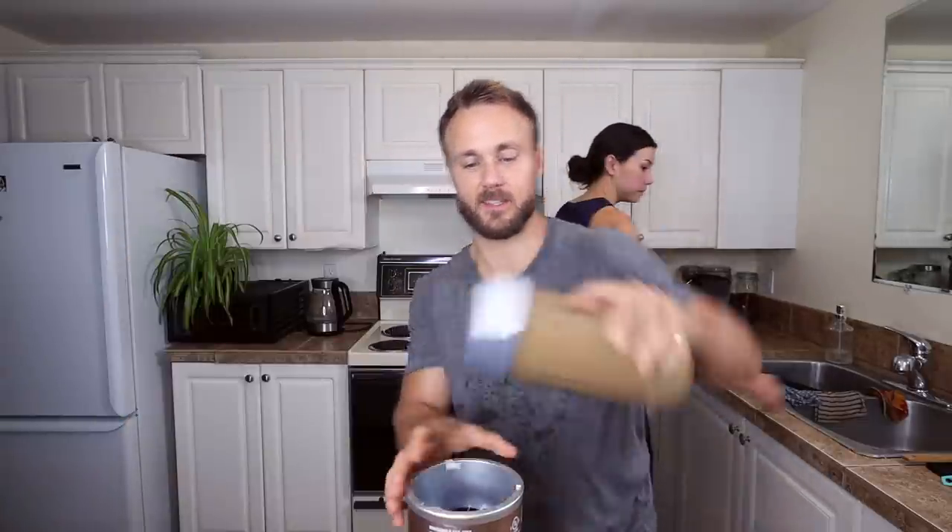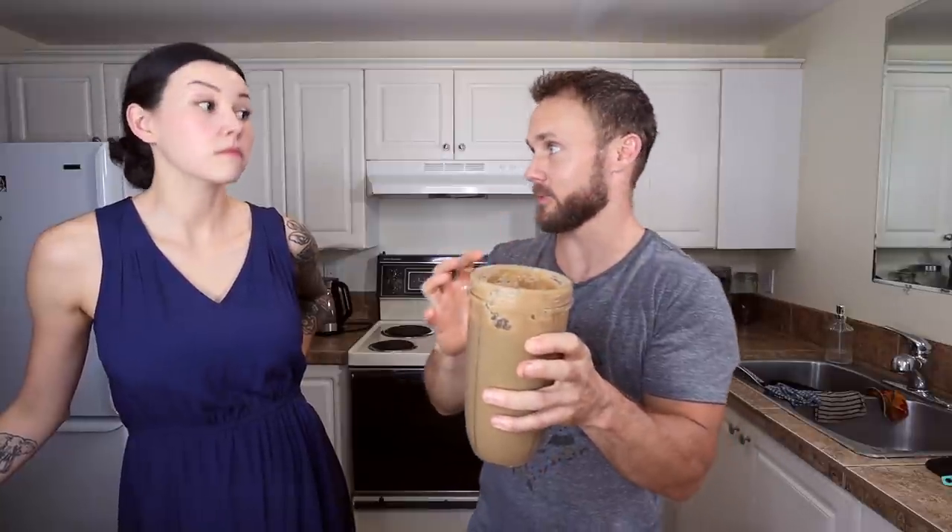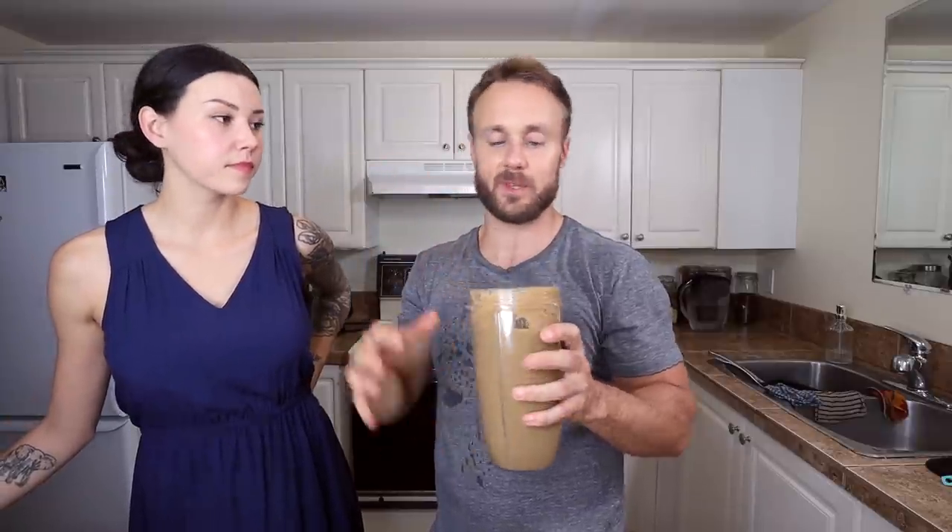Once you've got everything added to the blender, blend it all up. One of the nice things about this gravy is you don't have to thicken it — the mushrooms do a really good job at thickening it naturally. A lot of gravies you have to add cornstarch or arrowroot powder at the right time, but this is just super easy.